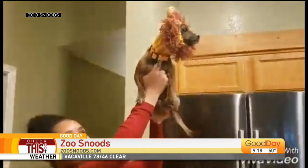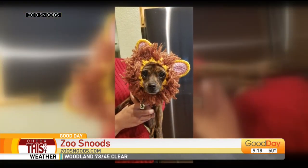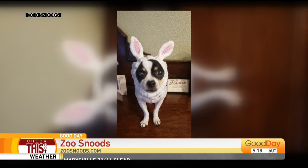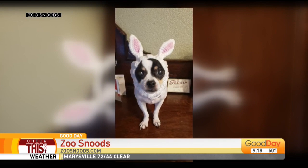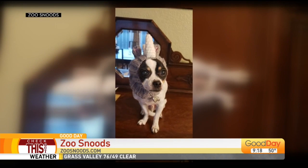So they're called Zoo Snoods, and they come in different sizes for different breeds or animal sizes and breeds and such. And not to be outdone by the doggos — that's Beamer as the bunny. This is the rhino — Beamer as the rhino.